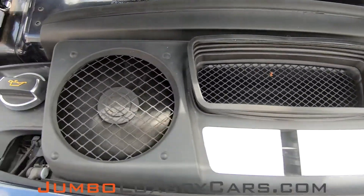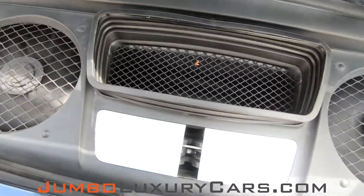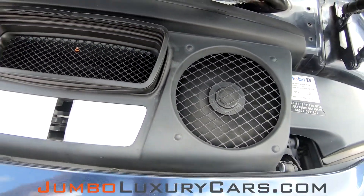Now let's take a look under the hood. As you can see everything is in good working order.